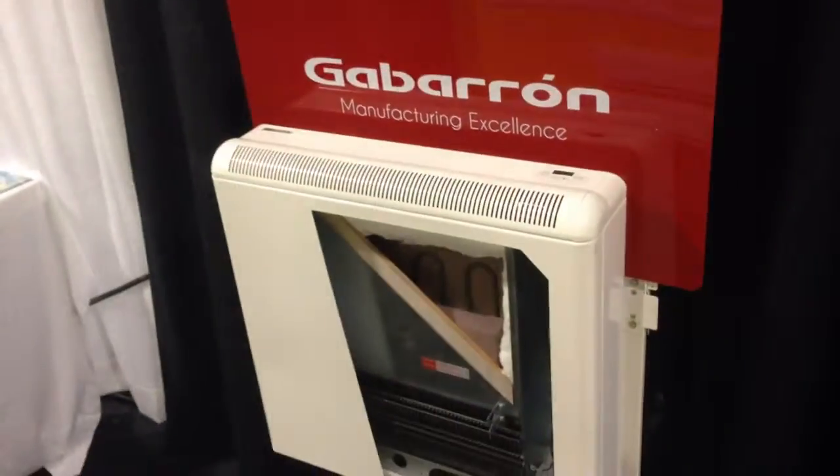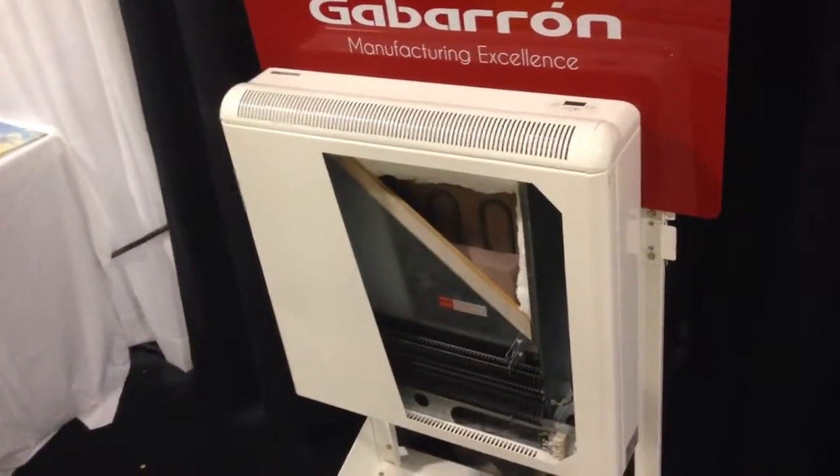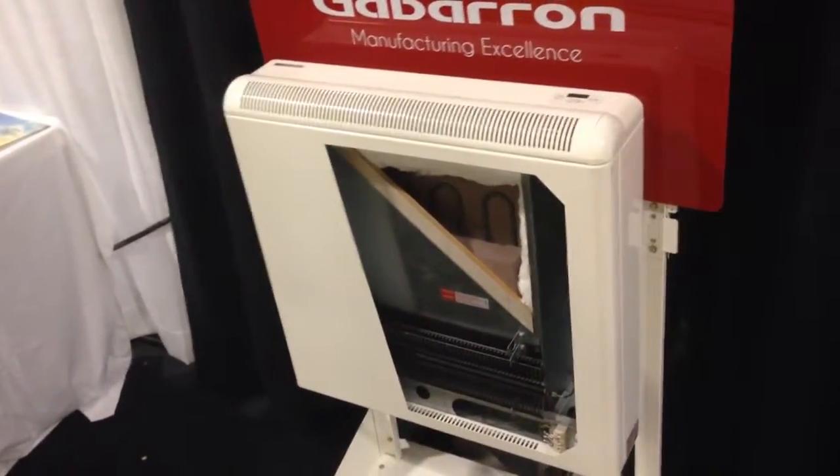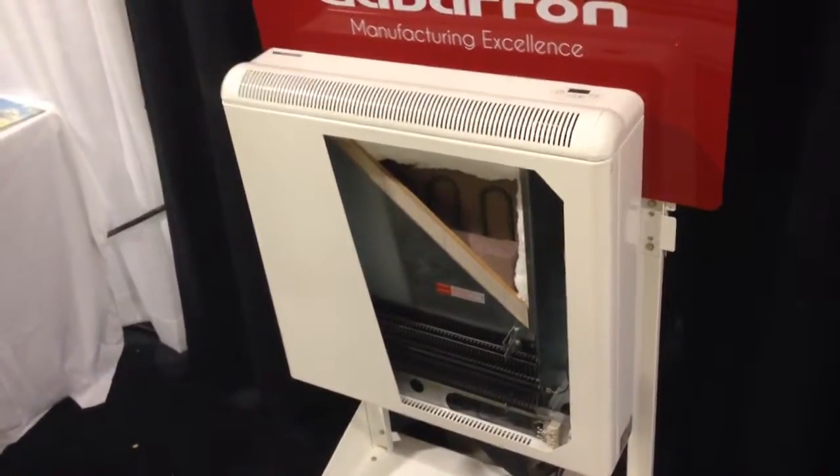So that's the Acombi Storage Heater. We stock these in four different sizes, and if it's something of interest to you, please give us a call or submit a form on our website and we can set up an in-home assessment with one of our home energy specialists. Thanks for watching. Bye for now.